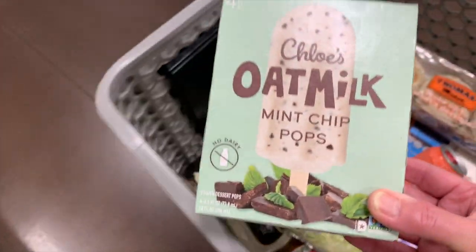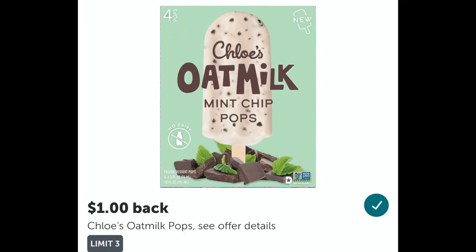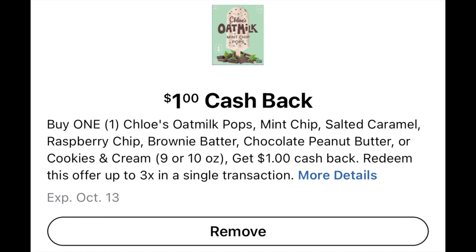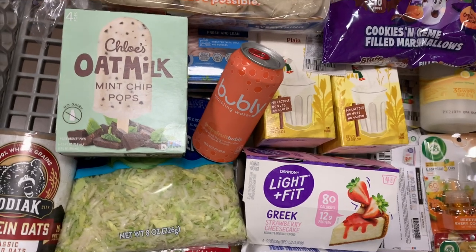I've picked these up before — I pick these up every time a rebate pops up. The Chloe's Oat Milk is $3.99. You can submit to Ibotta for a dollar cash back and a dollar from Kroger Cashback. Your final cost will be $1.99. These are so good — a good, healthy treat.